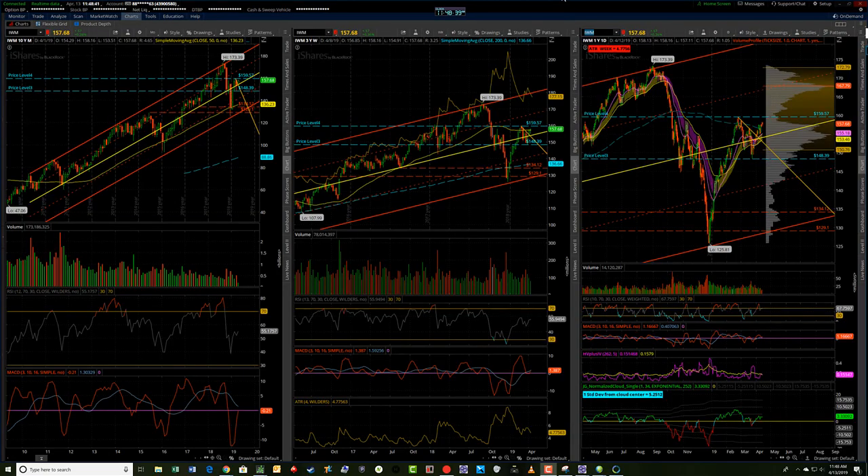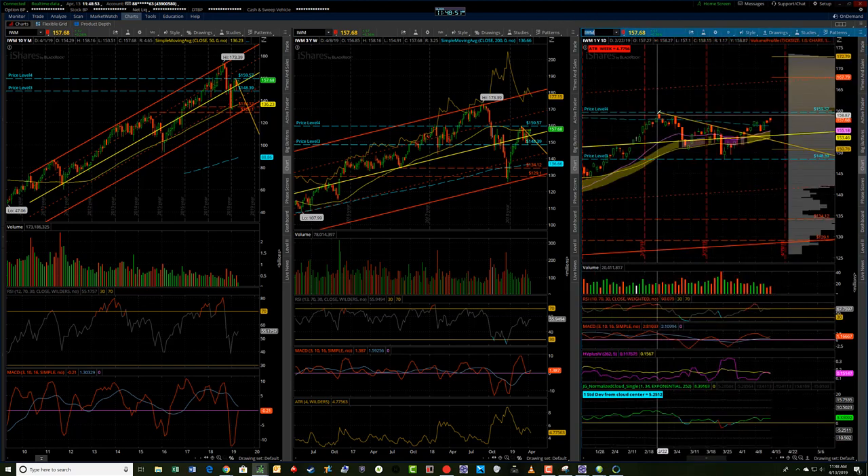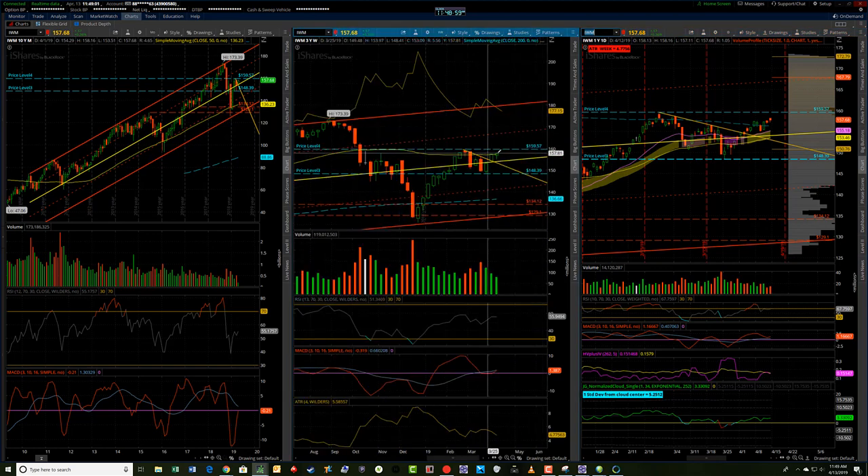Hey, it's Jerry with TradeTheFifth.com, just doing a weekly recap and look forward along with the levels files that will be sent out here by Paul. Starting out first with the IWM. We still are headed towards this resistance area at 159.57. We did have an up week, and we closed near the highs of the week.